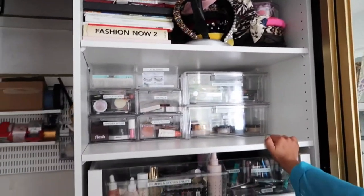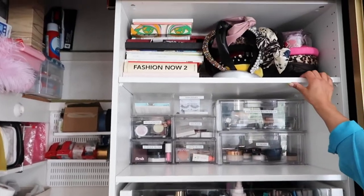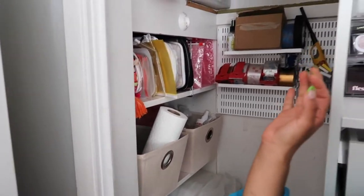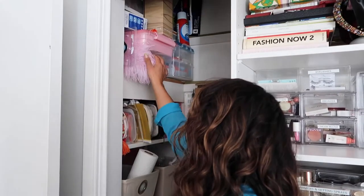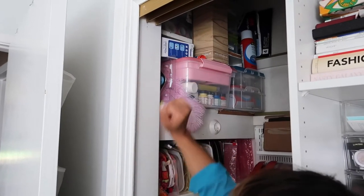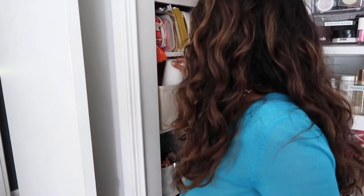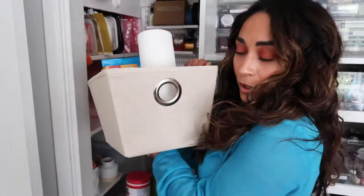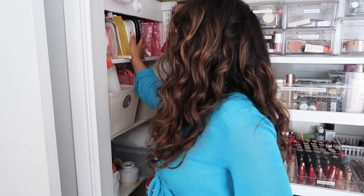So this closet used to be more arts and crafts, but now it's hair, beauty, and hair accessories. I kept a whole craft section and got these toolbox containers from Michael's — paints, sewing supplies, it's really nice. These shelves are already built in, and I decided to use them for extra stuff like cleaning products in bins from HomeGoods. I think it makes everything look really nice and chic.